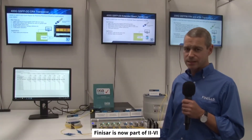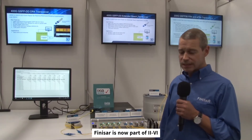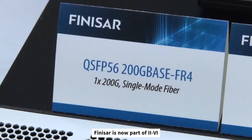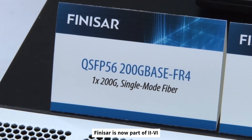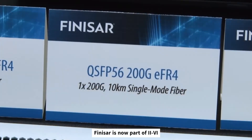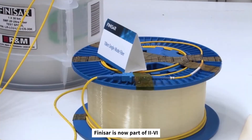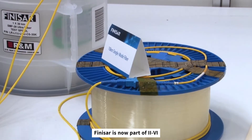Within the Ixia 8-port test system, we are demonstrating four separate products. The first is the 200G QSFP56 FR4. This is an IEEE standard over two kilometers of single-mode fiber. The second is an extended reach version of this product covering 10 kilometers on single-mode fiber.